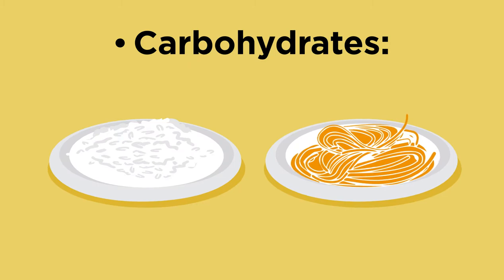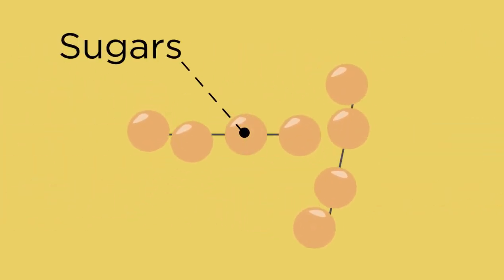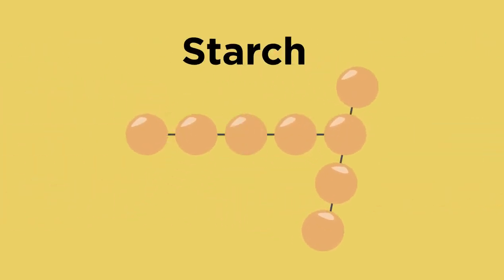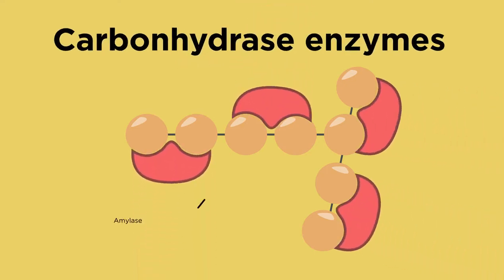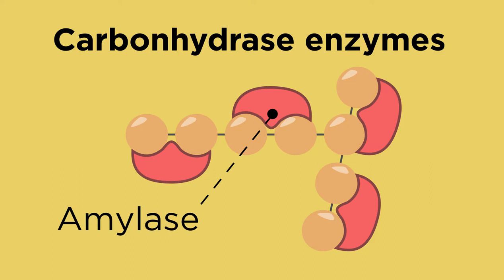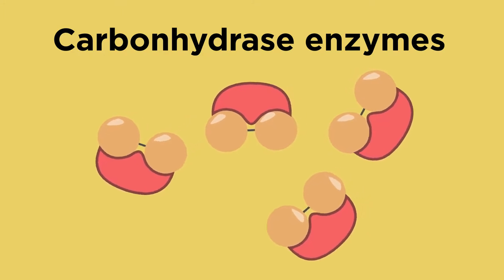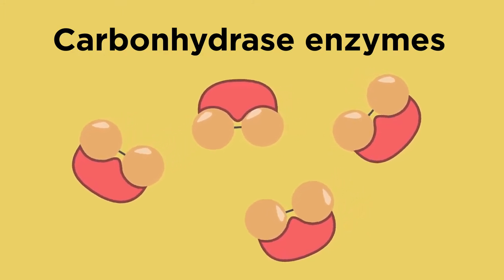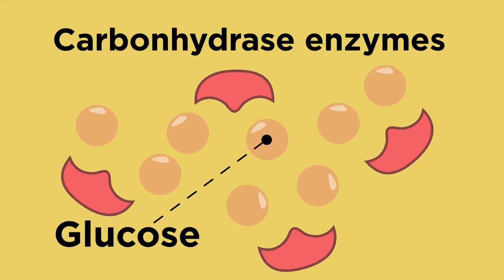First, carbohydrates. Foods like rice and pasta are made of carbohydrates. The simplest carbohydrates are sugars, which can be joined into big chains to make complex carbohydrates like starch. Carbohydrates are digested by carbohydrase enzymes such as amylase. Amylase is a special type of carbohydrase which breaks down starch, a big carbohydrate, into smaller molecules. These can then be broken down further into glucose, which is small enough to be moved into the blood.